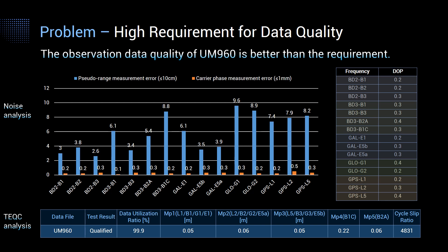The last problem is related to the quality of observation data. While some users prefer a one-stop solution, others want to process observation data themselves, which puts requirements on data quality. The pseudo-range measurement error of UM960 is less than 10 cm, and the carrier phase measurement error has reached less than 0.5 mm, which is far better than the industry requirement. TEQC analysis also confirms high data quality, satisfying requirements for applications such as deformation monitoring and users with their own algorithms who need high-quality observation data.